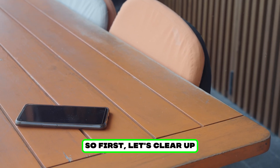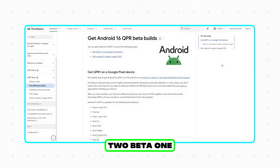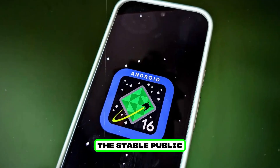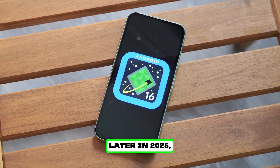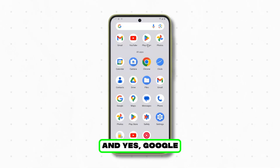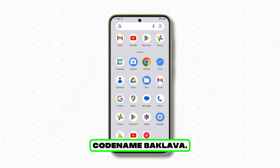Let's clear up the release cycle. Android 16 QPR 2 Beta 1 just dropped, and this is the beta cycle for the December feature drop. The stable public release of Android 16 is expected later in 2025, but you can try the beta right now if your device supports it. And yes, Google gave this update a sweet codename — Baklava.